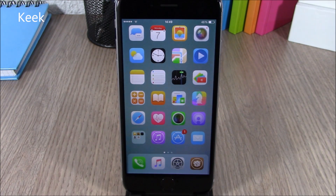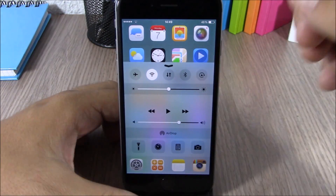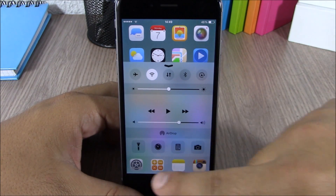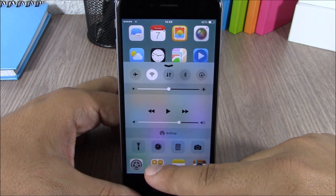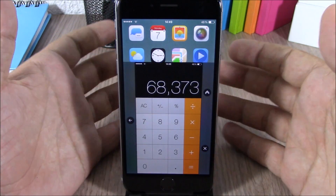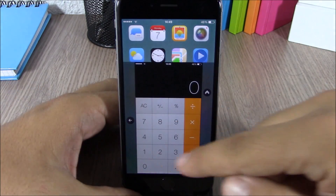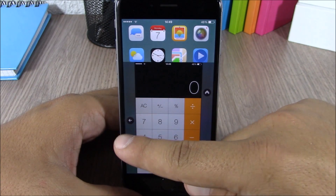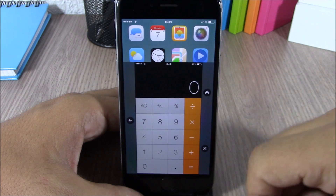Next up is a tweak called Kick. This tweak allows you to use the apps that you have running in the background directly from the control center. You can see in the control center there is a row of icons — these are the apps running in the background. You can tap the Calculator and use it right there from the control center.